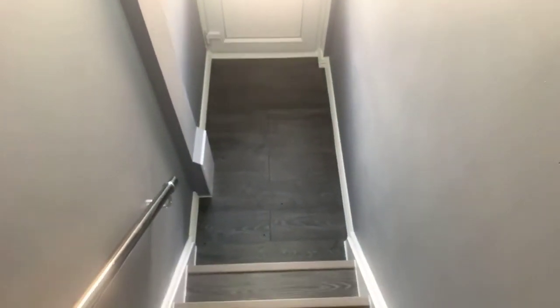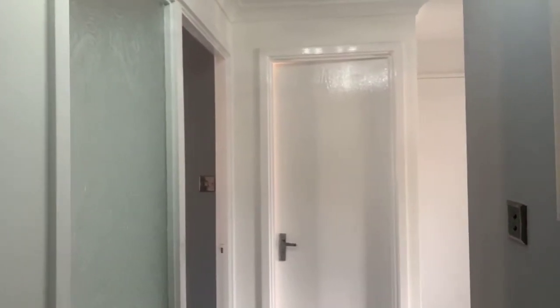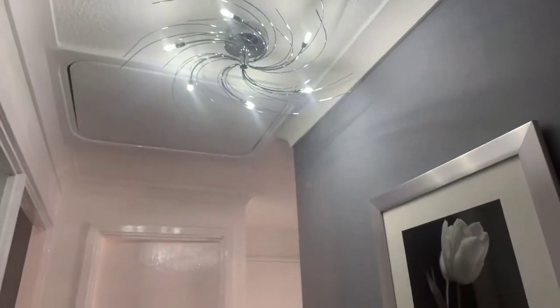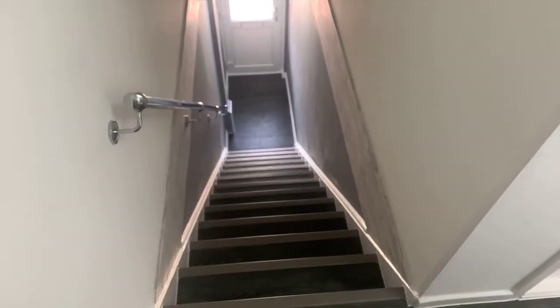I'll just show you the front door — you've got this small little entrance space here, and then let's head on upstairs. You've got this lovely dark grey laminate flooring throughout. Again, you've got the nice quirky light, nice finishing touches, some wall art — just give you a view down to the front door again.